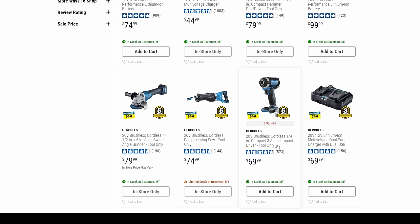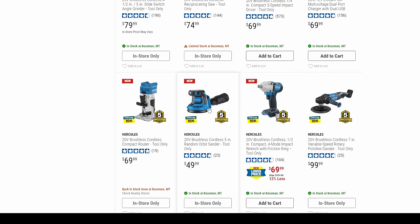I think the Hercules brushless impact is still rated number one on Torque Test Channel's list. We've also got the dual charger, the router, and the sander.